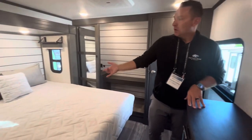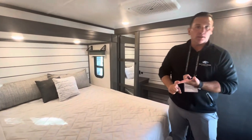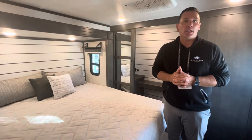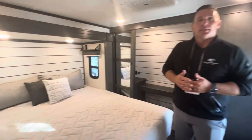There's a king bed with windows on each side for cross ventilation, plus shelves — great for water, your cell phone, a book, or for campers who need a CPAP machine. Behind the shelf is actually an outlet so you can plug that CPAP machine right in.